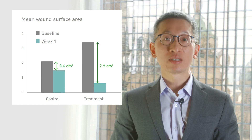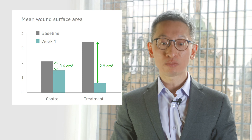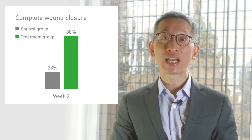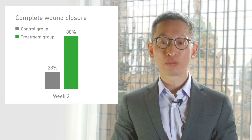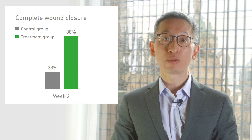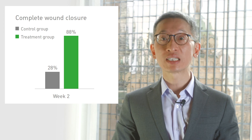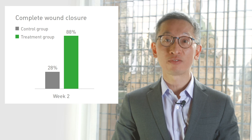By week two, the results are even more dramatic. We see about 57 individuals achieved complete closure — about 88% of individuals in the treatment group. In comparison, in the control group, 17 individuals achieved closure, and only 28% of individuals were able to have their wounds completely closed. You can see the differences are quite dramatic and statistically significant.